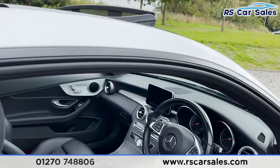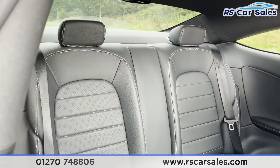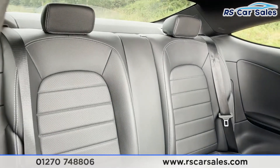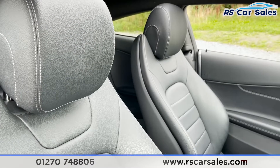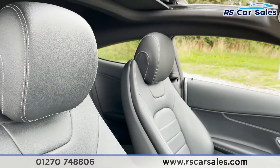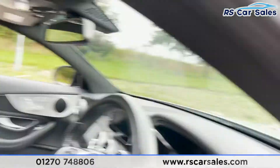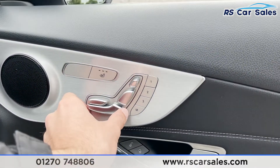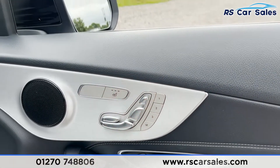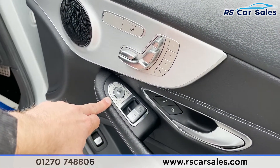Moving on to the interior, starting at the rear we have the full leather interior — these seats look fantastic with the contrasting stitching. The two rear seats have ISOFIX points built in. We've then got the two front seats, again full leather with contrasting stitching. On the doors we've got a lovely metal trim, and the door cards feature integrated speakers.